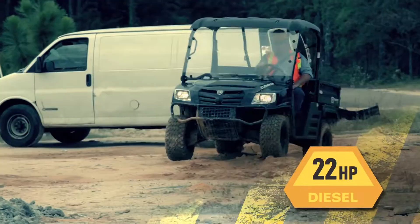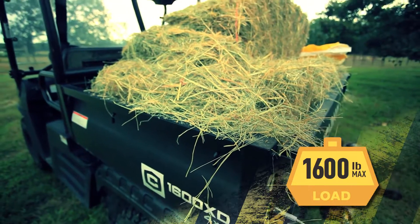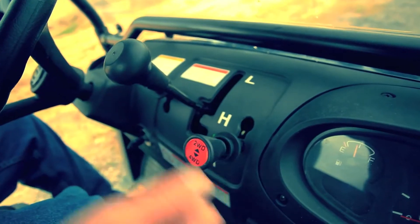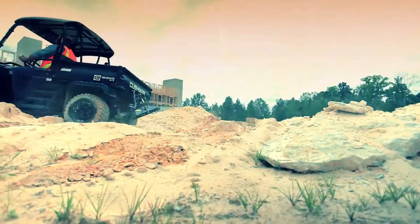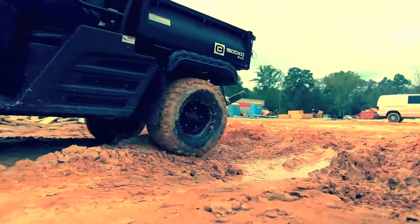A fearless 22 horsepower diesel engine and 1600 pound load capacity give you enough muscle to power through any job. Selectable four-wheel drive and four-wheel independent suspension help you tackle rough or slippery conditions without breaking a sweat.